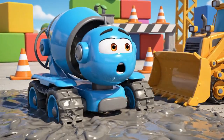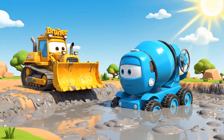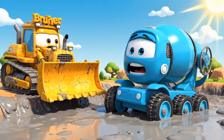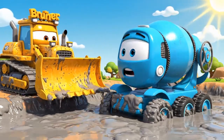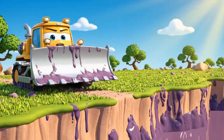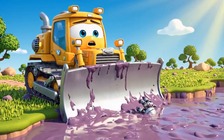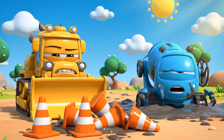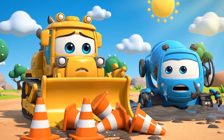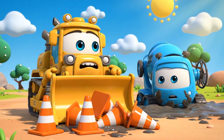Whoa! I'm stuck! I can't stop! It's so sticky! Help me, Bruner! I can't reach you! It's too sticky! Oh, no! The cones — Jin and Poli were right! This is all my fault!